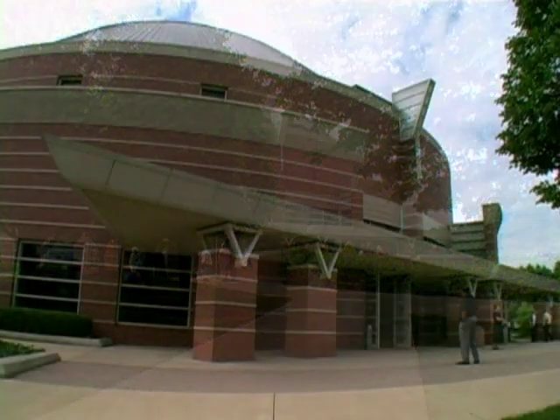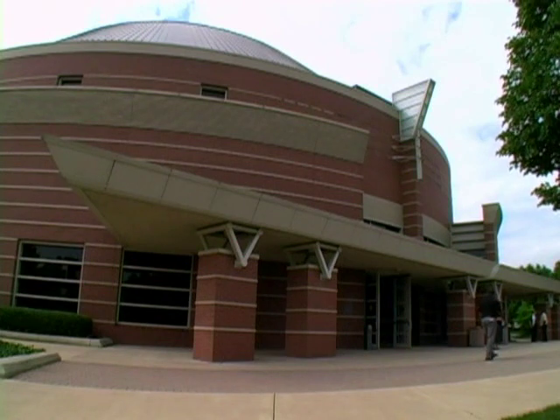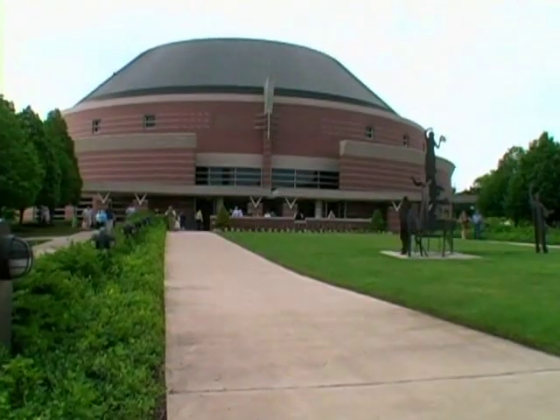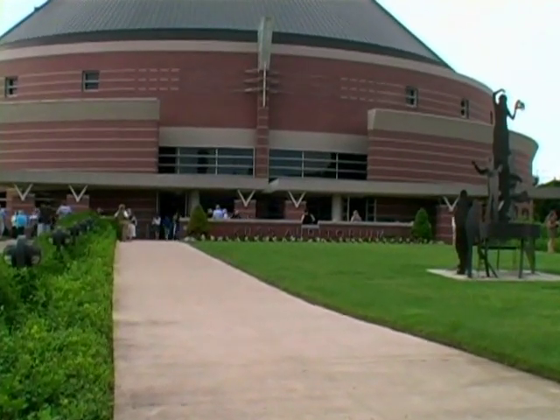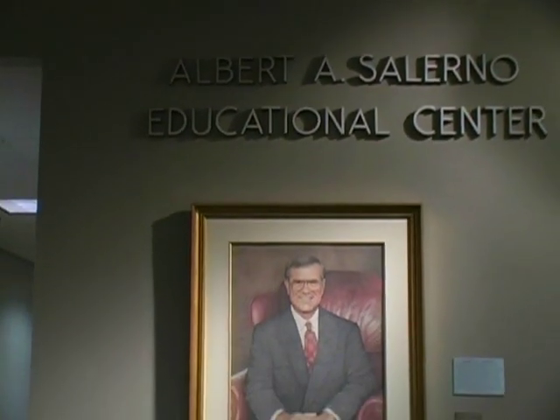Welcome to Clark State Community College's Performing Arts Center in Springfield, Ohio. Opened in 1993, the PAC is comprised of three entities: the CUS Auditorium, the Turner Studio Theater, and the Salerno Education Wing.